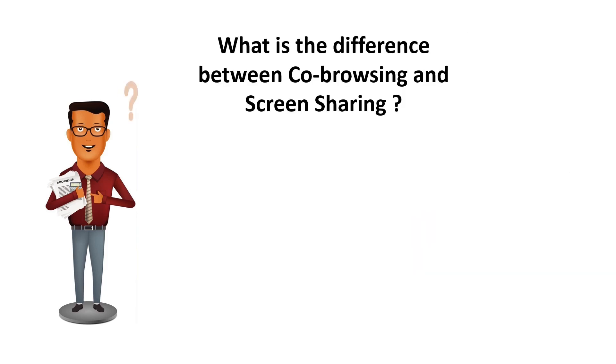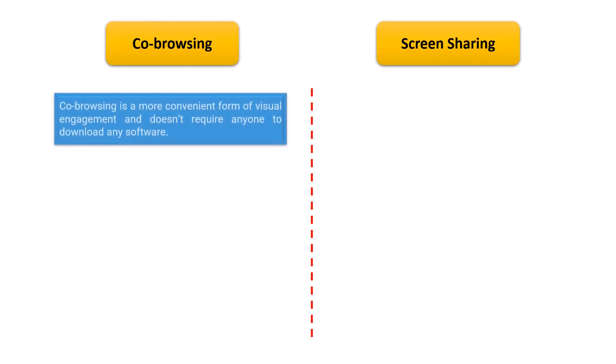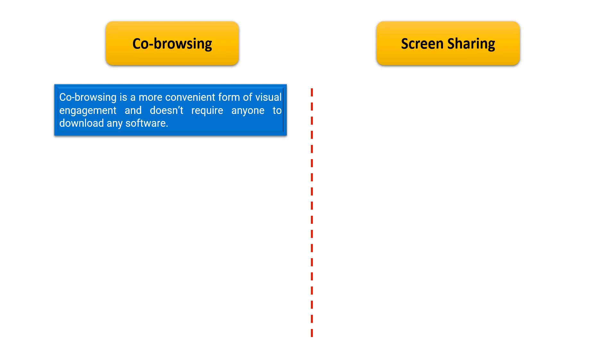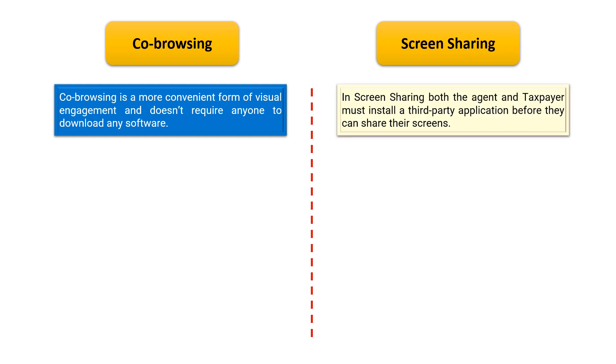Regarding how co-browsing is different from screen sharing: co-browsing is a more convenient form of visual engagement and does not require either the taxpayer or the agent to download any software. The help desk agents can quickly connect to the taxpayer's browser with a click of a button. However, in screen sharing, both the agent and taxpayer are required to install a third-party application before the screen can be shared.